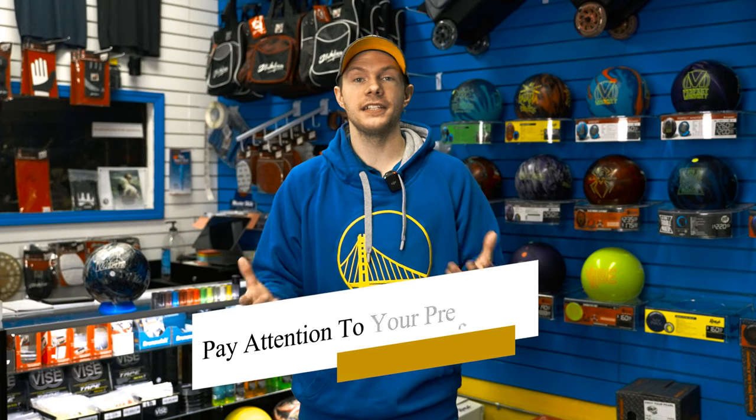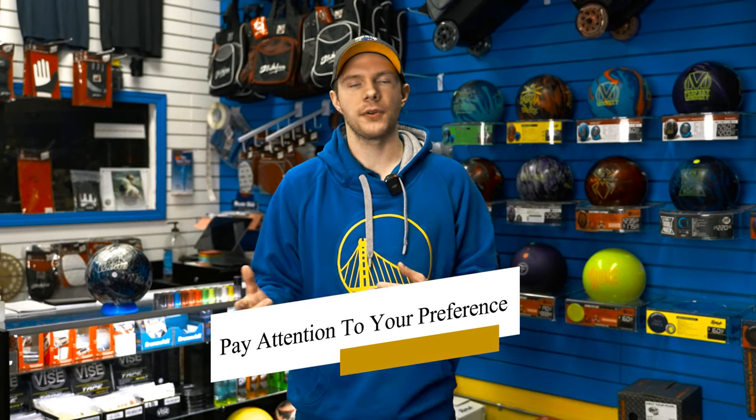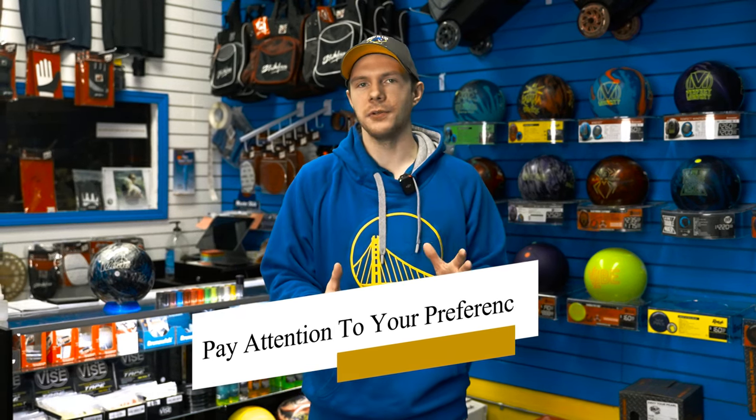A couple of good pieces of information to pay attention to when you are just bowling recreationally with a house ball would be what weight the ball possibly is. That helps a pro shop operator narrow down what weight you would need. Also, when you're throwing maybe your buddy's ball, if there are certain things about it you really liked, pay attention to those as well.